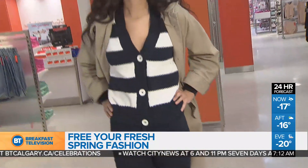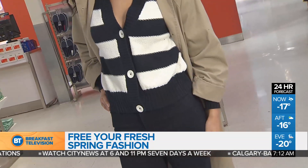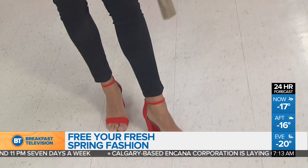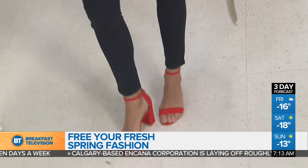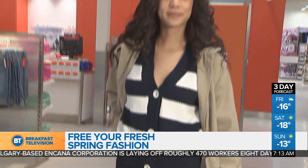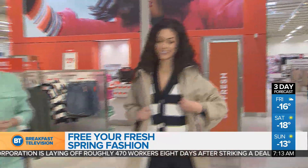The cardigan underneath with the stripes — stripes for spring are so big. Absolutely, the nautical sort of feel, the sporty feel. We love the high-rise jeans, which I'm wearing today too — they look fantastic. And of course, the block heel sandal. I love that color — it's a beautiful burnt orange color. That's a great look, Renee!